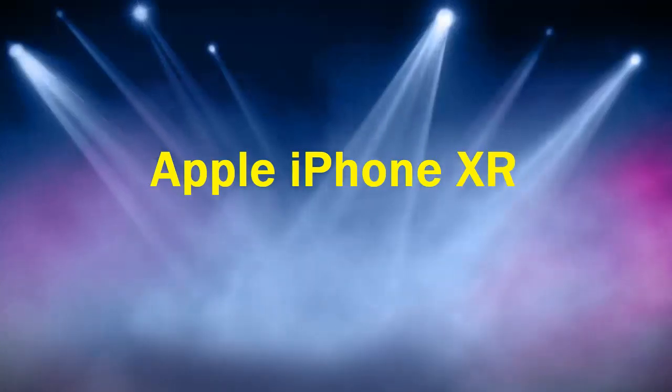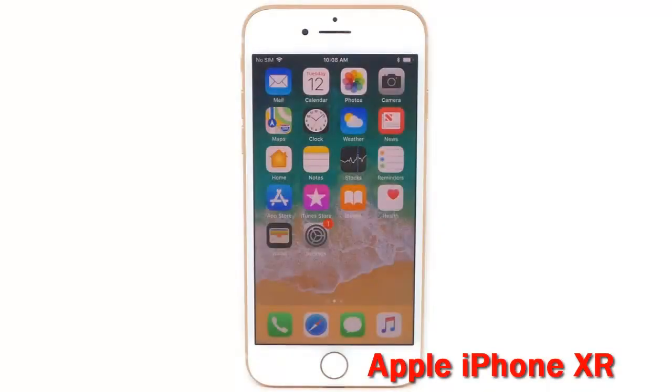Apple iPhone XR, U.S. version, 64 GB, red, unlocked, renewed.